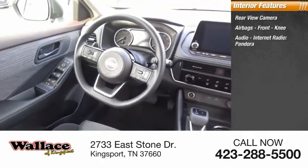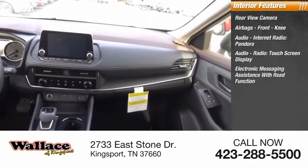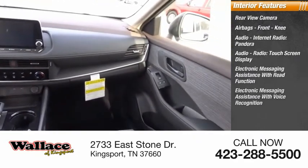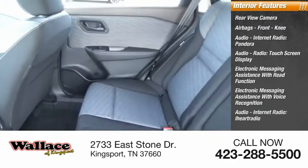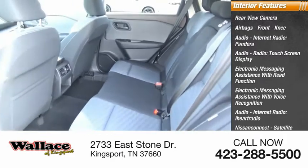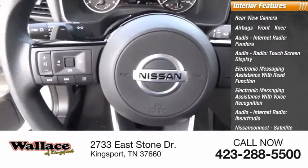Audio features include internet radio, Pandora, touchscreen display, electronic messaging assistance with read function and voice recognition, audio internet radio, iHeart Radio, Nissan Connect, satellite communications, speed-sensitive volume control, and footwell lights.